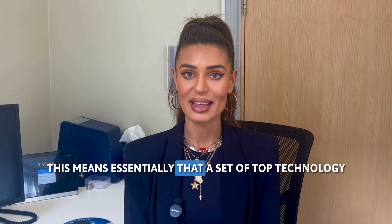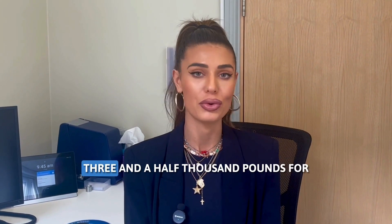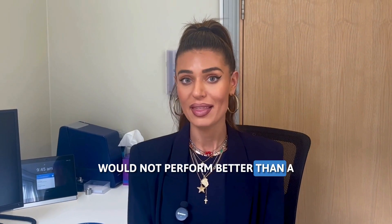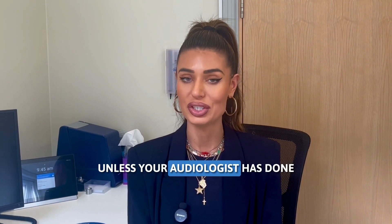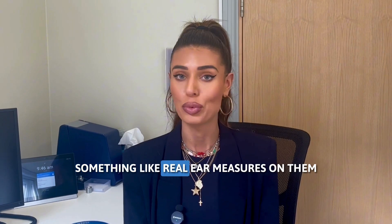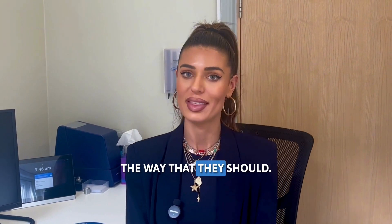Essentially, a set of top technology hearing aids that you paid around three and a half thousand pounds for would not perform better than a set you got for free on the NHS, unless your audiologist has done something like real ear measures to make sure that they're performing the way that they should.